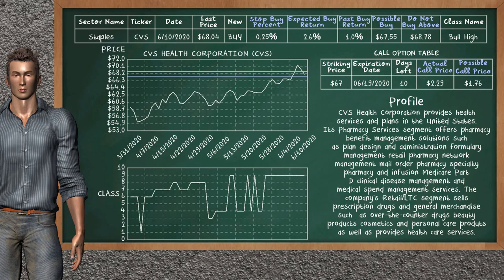On the call option table, CVS Health Corporation has a striking price at $67. For this option, the actual call price is at $2.29. But we expect a possible call price at $1.76.